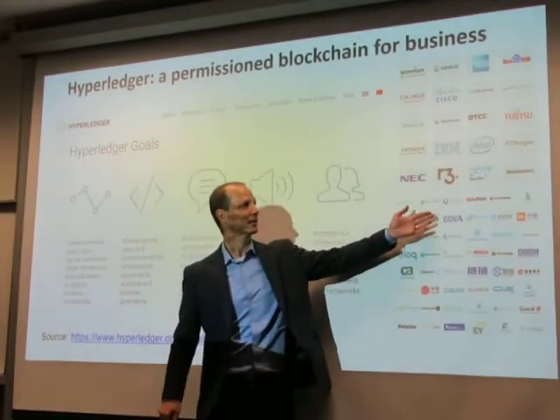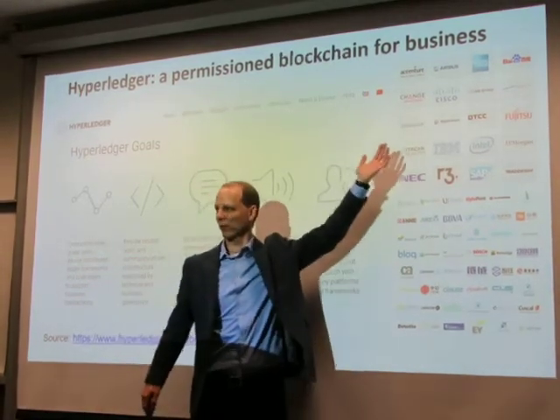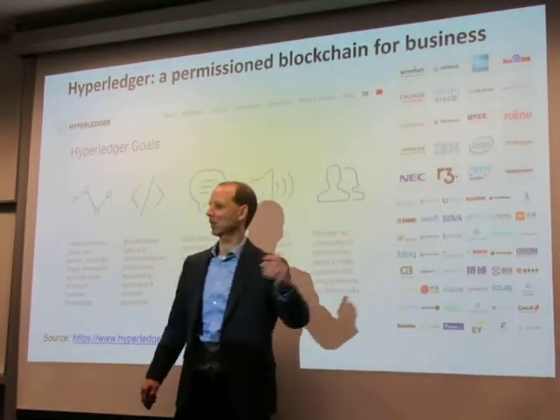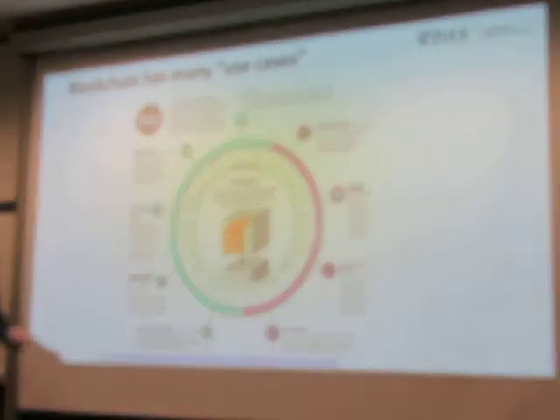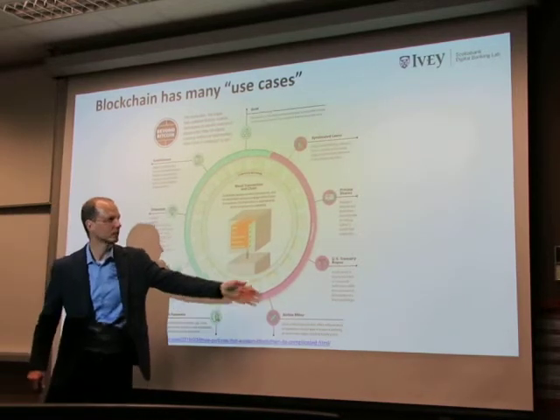The kinds of companies looking into this are the IBMs, the Intels, the Ciscos, the accounting firms, the Accentures — they're all looking at use cases. Because it can be used for diamonds, property records, airline miles, and more.